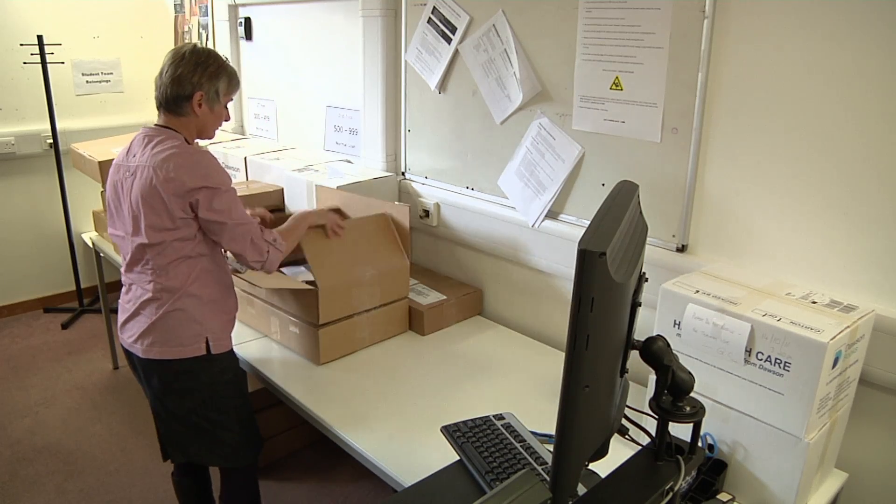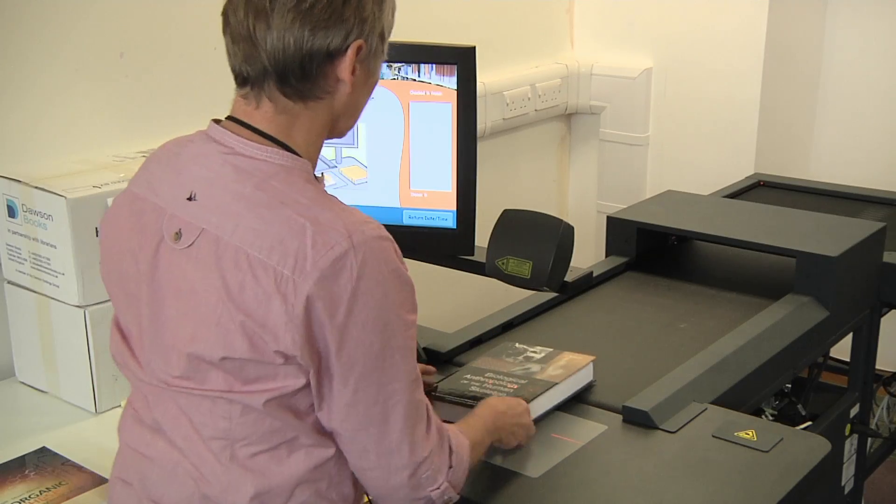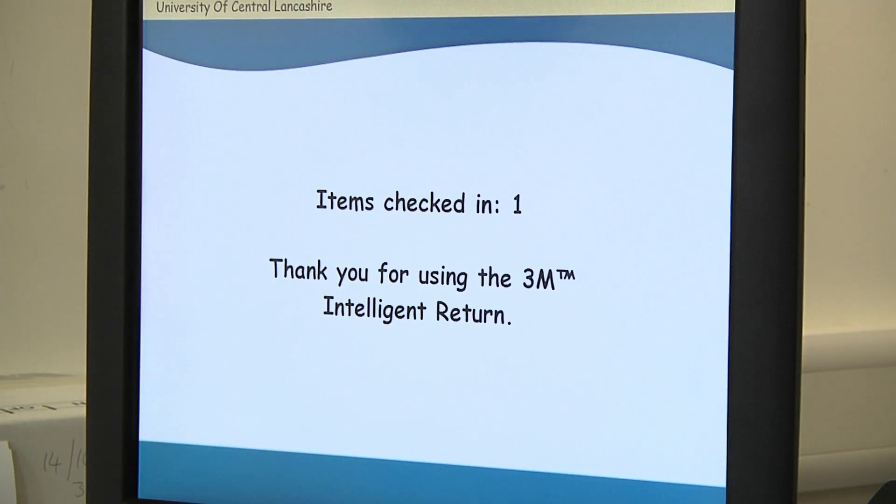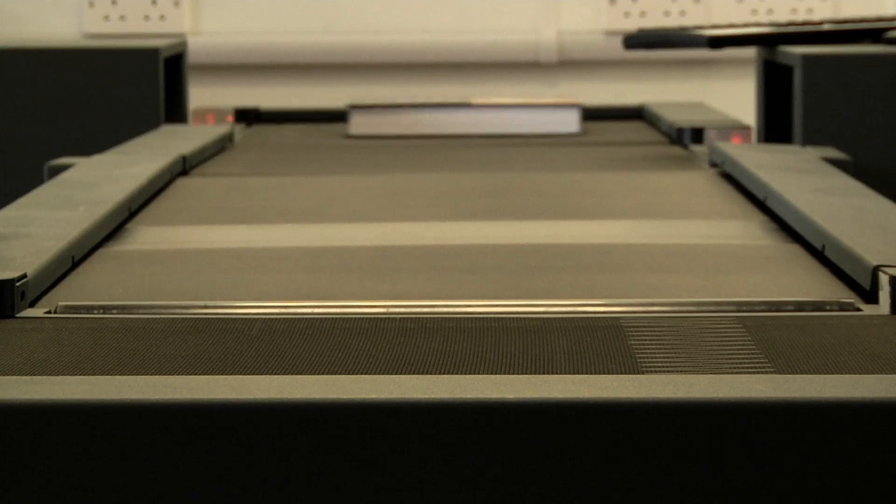The boxes are opened and simply fed through the sorter. The book sorter receives and pays for the resources on the LMS at the same time as sorting them for shelving.